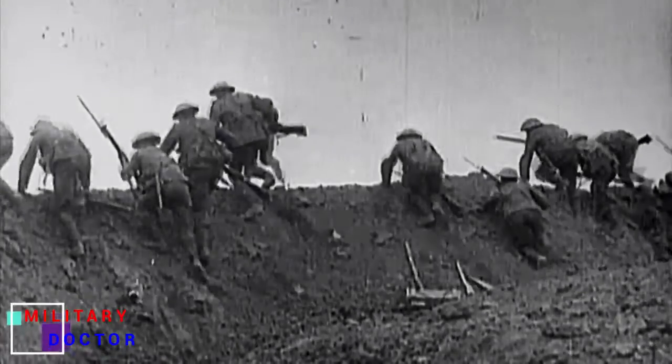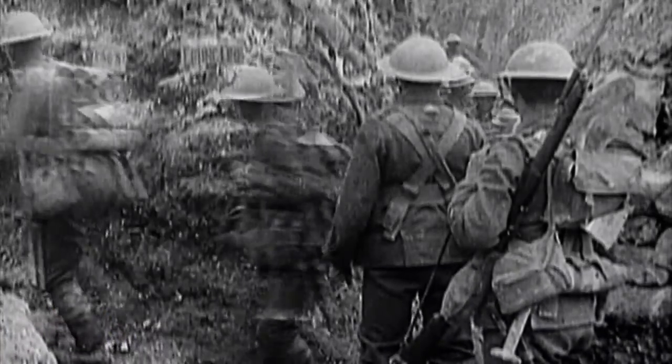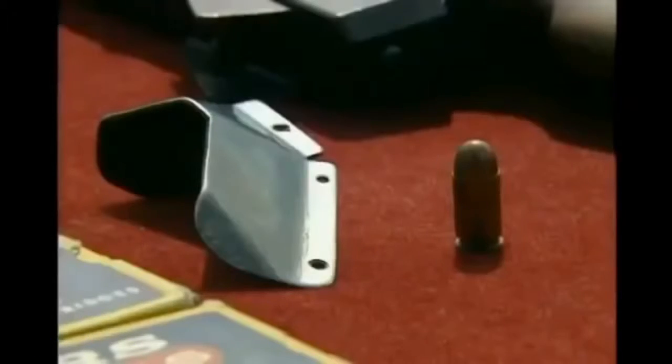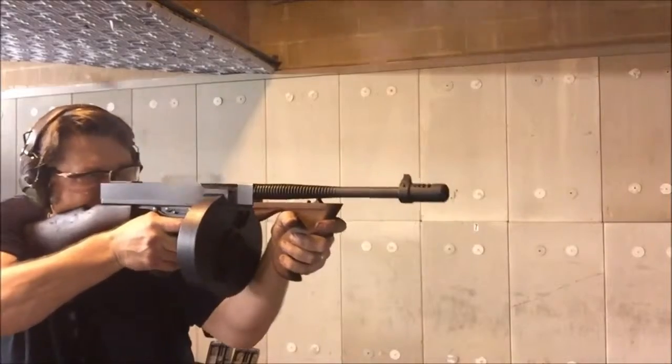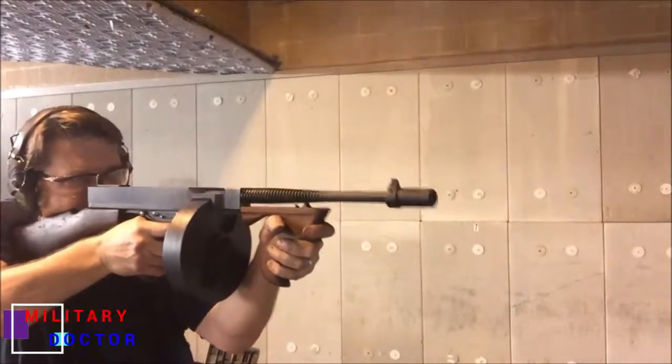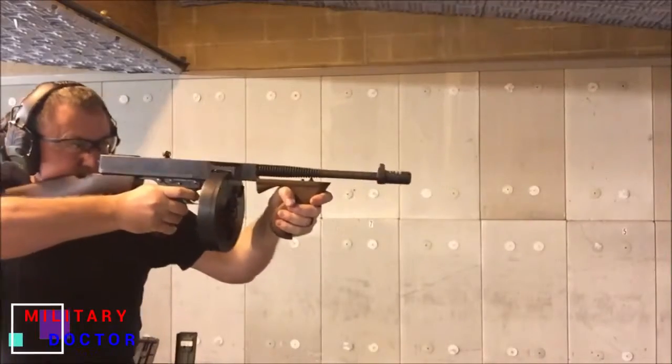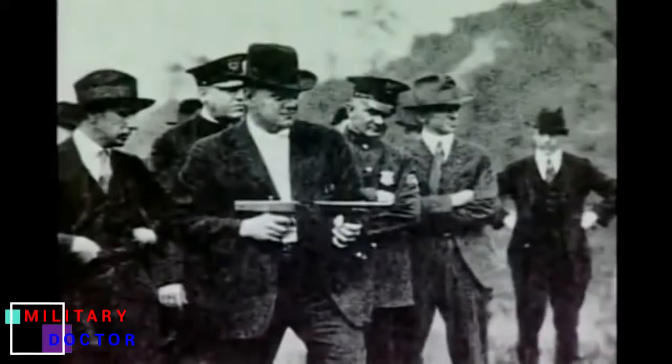AOC manufactured the first working model, the Annihilator I, in 1919. It bore many hallmarks of later Thompson guns: a slab-sided receiver, rear and forward pistol grips, modified Colt M1911 box magazine, and top mounting cocking handle. Its rate of fire was 1,500 rounds per minute and could only be fired in full automatic mode, but did not have cooling fins fitted, vital on a gun capable of such a rate.